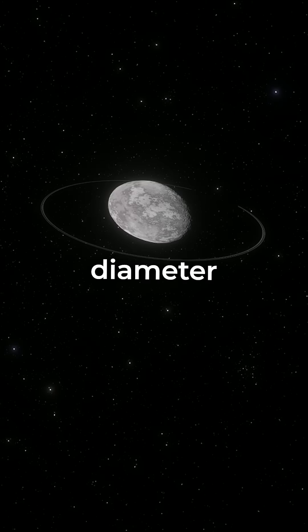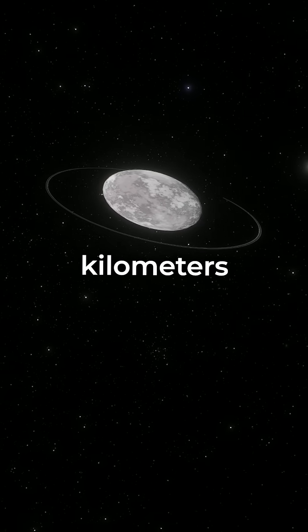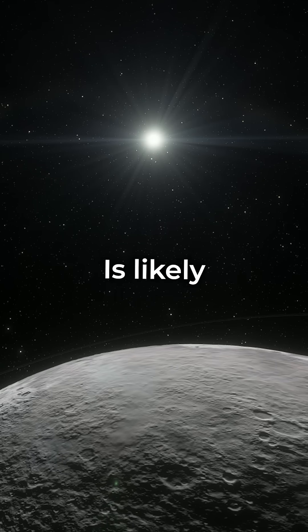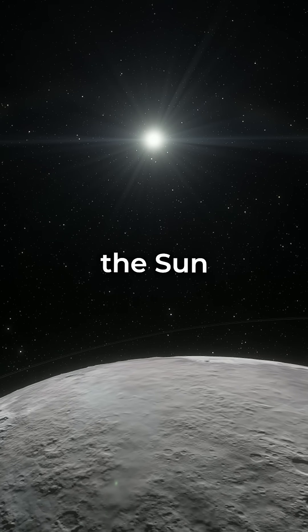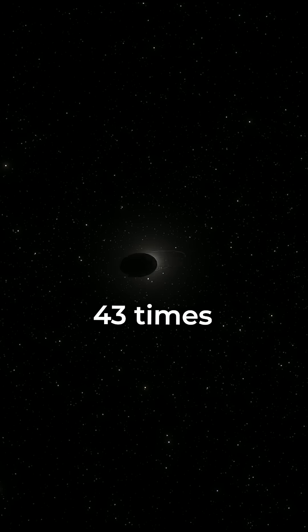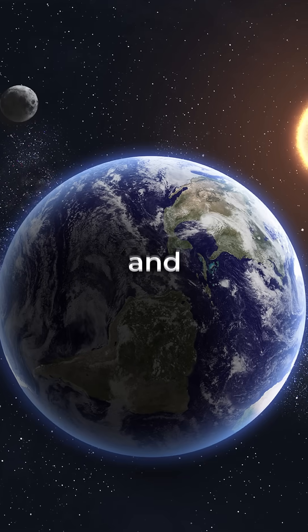Haumea. With a diameter of 1,600 kilometers, Haumea is likely a dwarf planet located 43 astronomical units from the Sun. That's 43 times the distance between the Earth and the Sun.